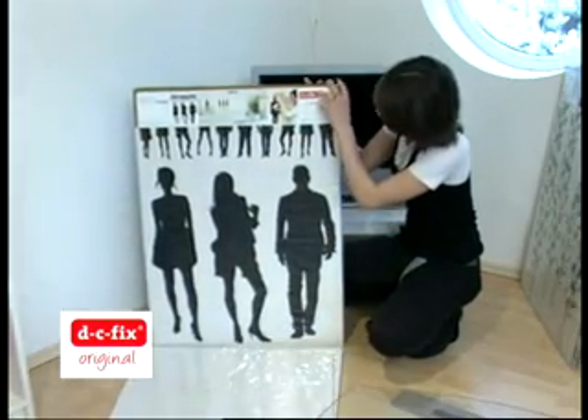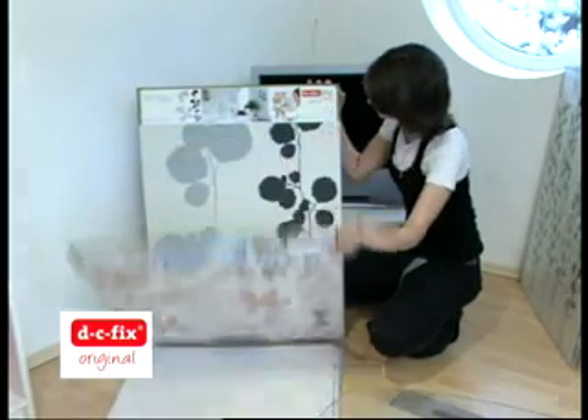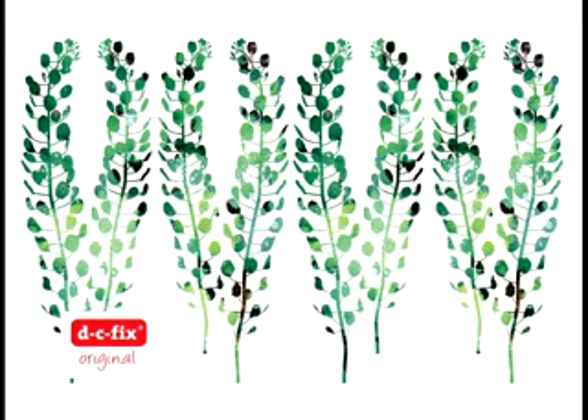Kromě samolepících folií v metráži jsou k dispozici také sady samolepících obrázků, které jsou určeny k dekoraci zdí a jiných hladkých ploch. Dají se jednoduše nalepit i sejmout a použít opakovaně.